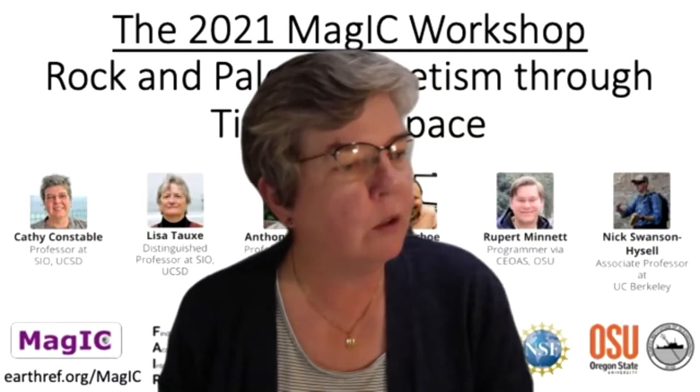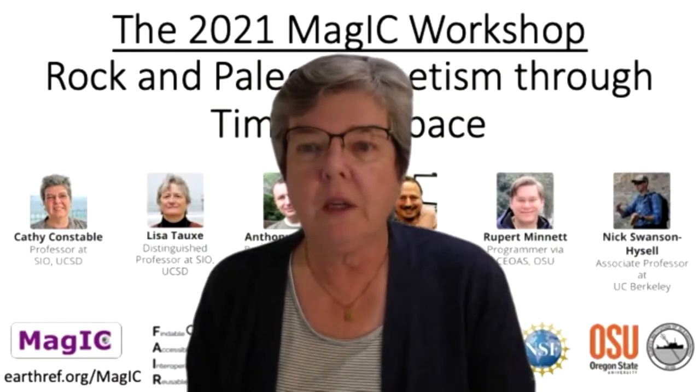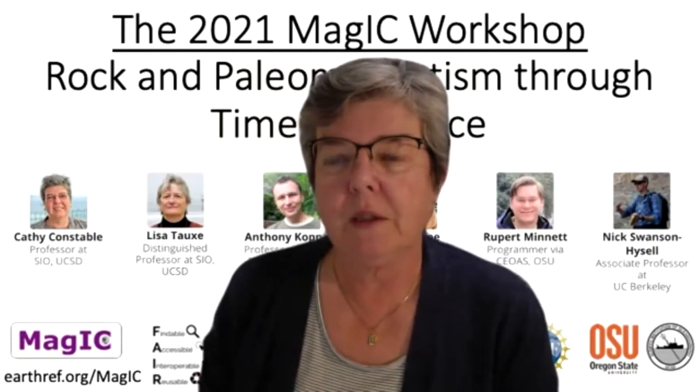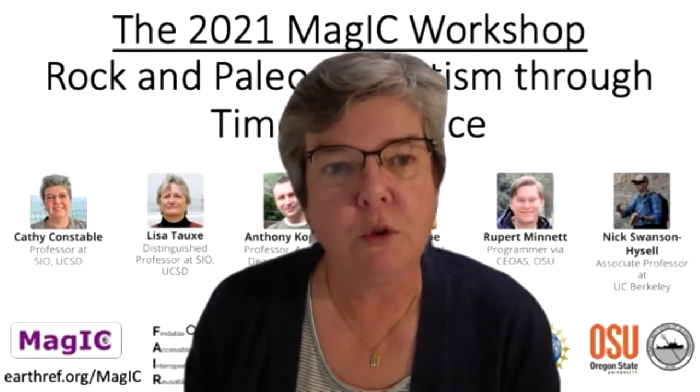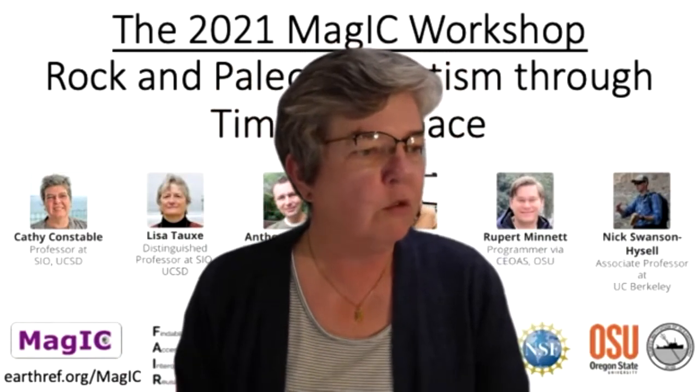Welcome to our final session on variations of the magnetic field through Earth's history. We've got a really interesting lineup of talks here. We're going to start with Brendan Riley, a Scripps postdoctoral fellow who came to us from Oregon State University about a year ago. He's going to tell us about new magnetostratigraphic insights from Iceberg Alley on the rhythms of Antarctic climate during the Plio-Pleistocene.